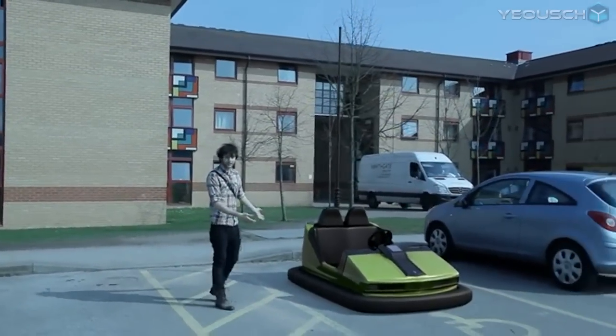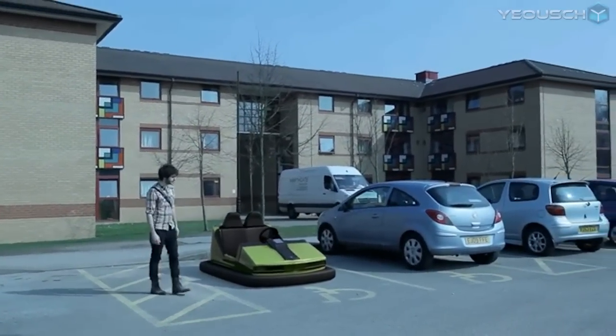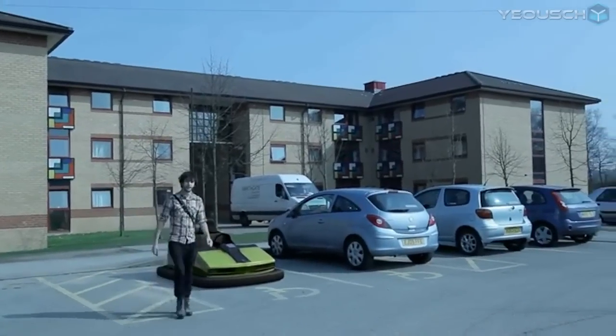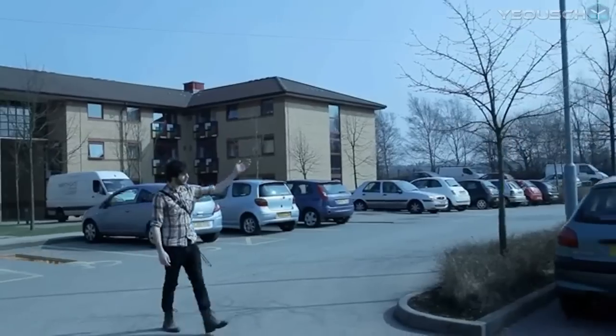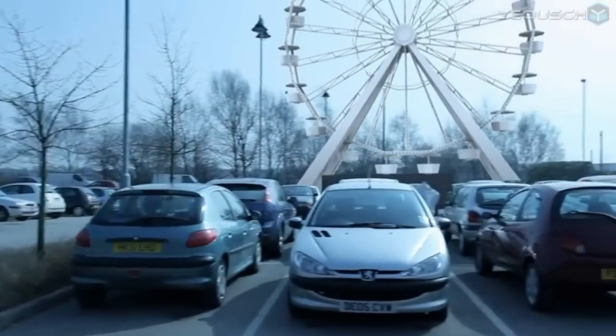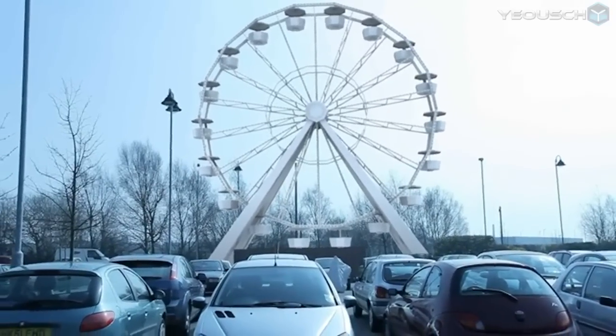Here you can see one of my models from a larger model of a fairground. As you can see it's all fully textured and rendered as if it was really here. Moving further on we can see a few more models from my fairground. Over here we can see a nice model of a ferris wheel and it's all fully unwrapped and ready to go.